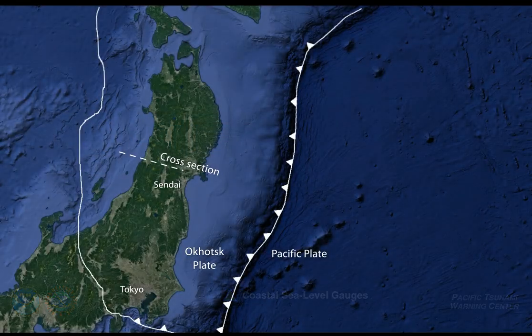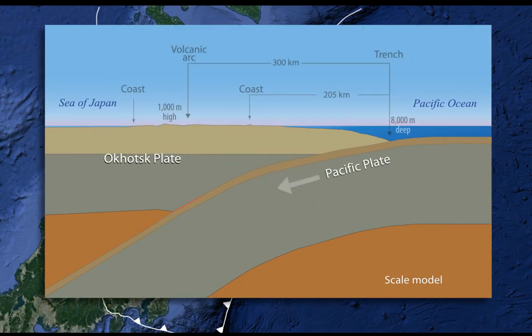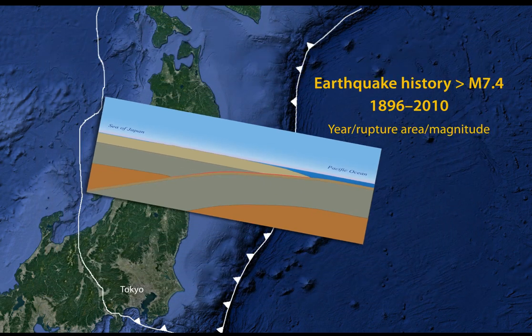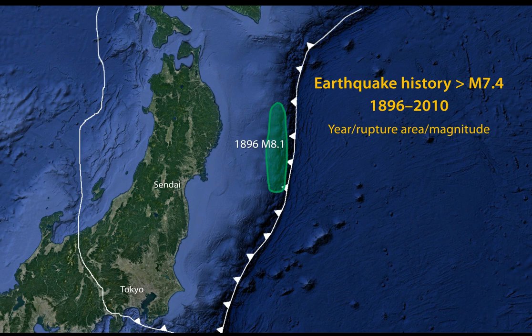Let's dig into the plate tectonics and earthquake history. A cross-section through the March 11th epicenter shows the Pacific Plate subducting beneath the Okhotsk Plate. The megathrust plate boundary extends from the Japan Trench to a depth of about 120 kilometers. Before 2011, for each earthquake of magnitude 7.4 and larger between 1896 and 2010, the year, rupture area, and earthquake magnitude are shown here.